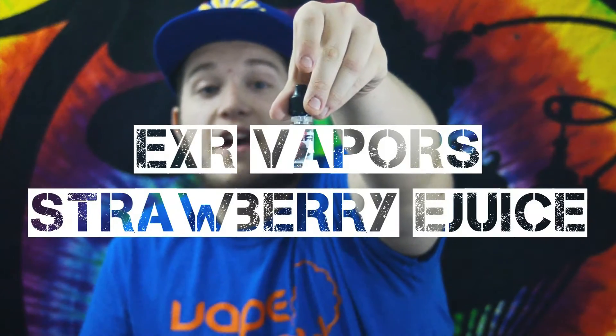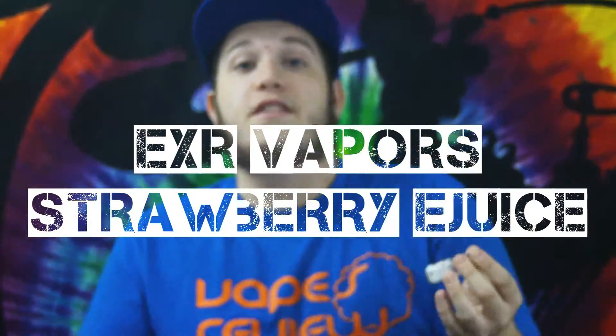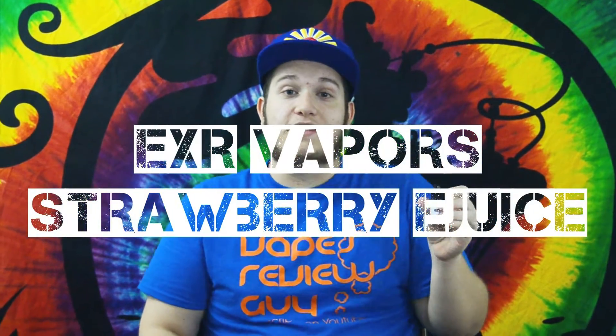Today I have the strawberry flavored e-juice. I really enjoy the shape of this bottle and how child-proof it is. Let's get on with this review — this is from the EXR company and it's a very nice, very strong fruit-flavored e-juice.